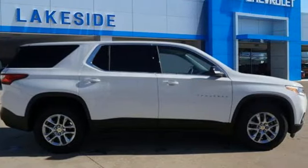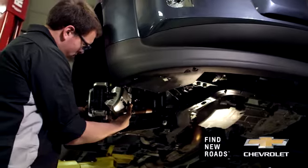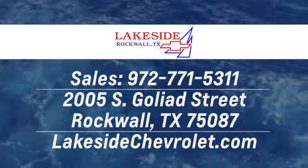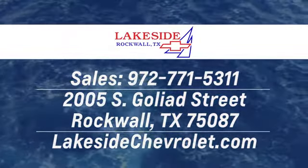There's even more to see in person — take it for a test drive today. Lakeside Chevrolet is here for all your automotive needs, from sales to service and parts. Call, click, or stop in today. We're located in Rockwall, Texas, just minutes from Garland and Dallas.